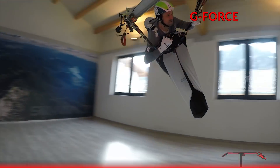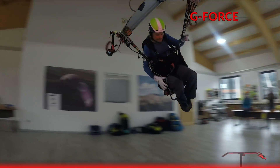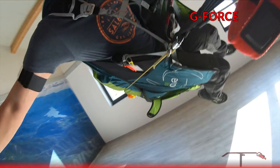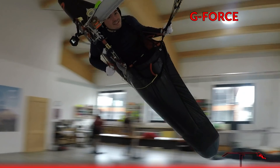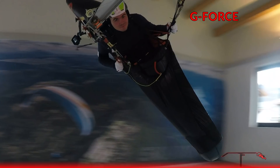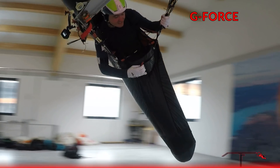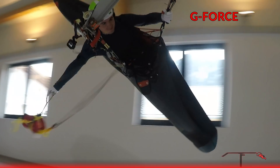Eleven paraglider pilots in the study had front-mounted reserves, and we didn't see any difference in speed of deployment between front mounts and underseats. What we did see — which was fascinating — was that some pilots with front-mounted reserves, even though they could see it in front of them, still felt on their hip first for the handle.